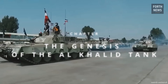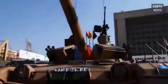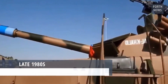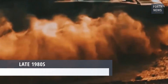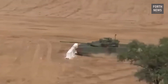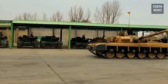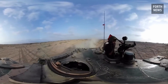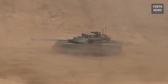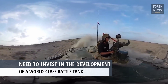The Genesis of the Al-Khalid tank. The journey of the Al-Khalid began in the late 1980s when Pakistan, recognizing the growing complexities of modern warfare, sought to develop a tank that would meet the emerging demands of both regional and global defense. The world was witnessing significant advancements in military technology.